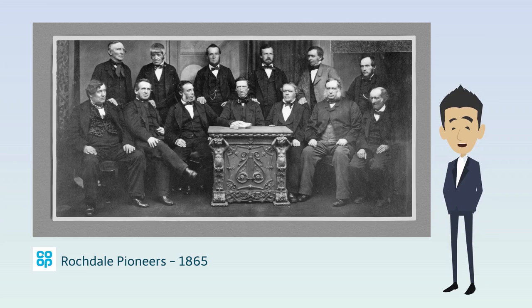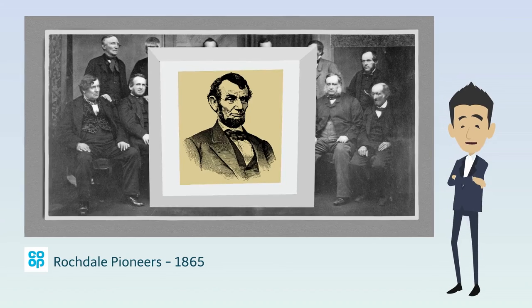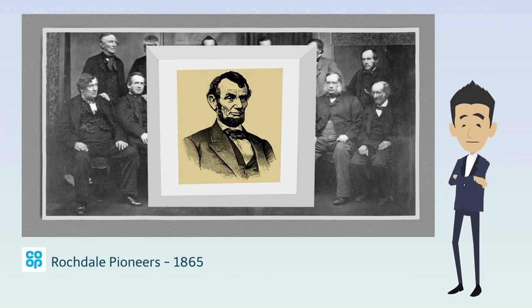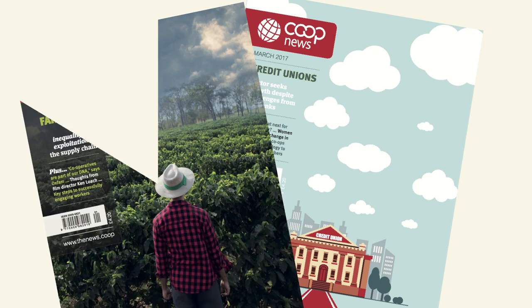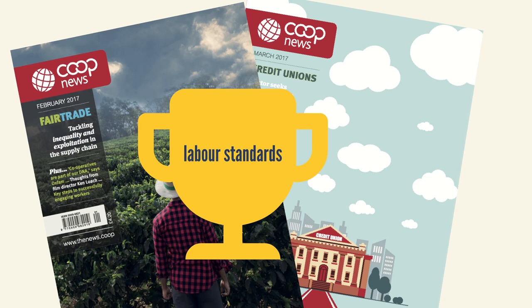Cooperative businesses have a long history of campaigning against slavery. The early founders of the Cooperative Wholesale Society supported Abraham Lincoln's campaign to end the US slave trade. Today, cooperatives lead the way by selling fair trade products, which require producers to abide by good labour standards.